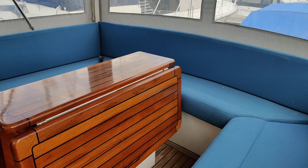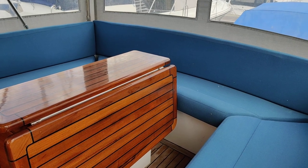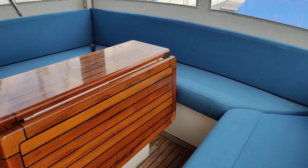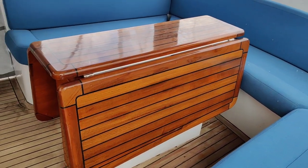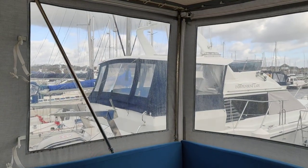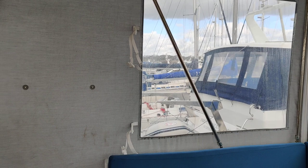At the moment I'm on the port side, port side aft, just coming in through the canopy into the cockpit area. I'm looking aft at this lovely seating area with a beautiful dining table. It's all fully enclosed in here — it's blowing old boots outside, but it's lovely in here.